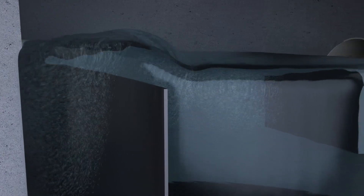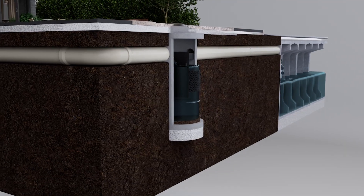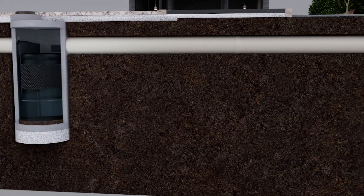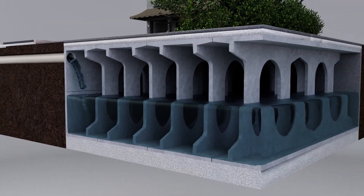During large storm events, the vertical baffle provides an internal bypass allowing excess water to pass over the baffle, preventing hydraulic complications upstream. Negligible head loss and high pipe entry and exit enables the system to be used effectively in high groundwater areas, as well as maximize the height and efficiency of downstream detention systems.